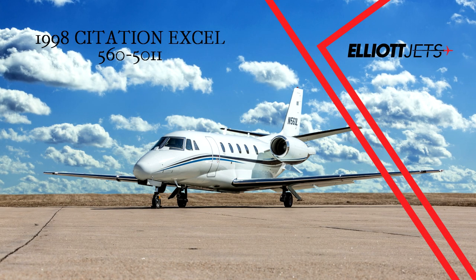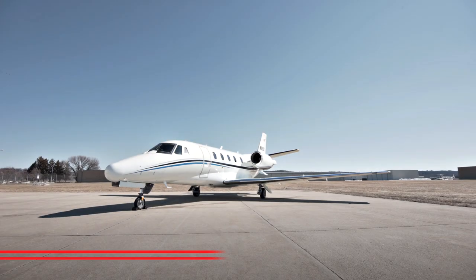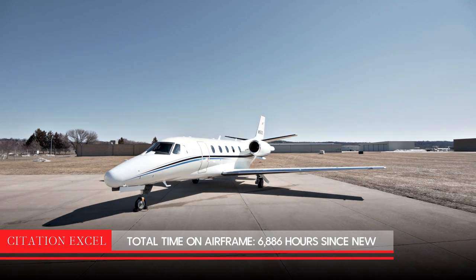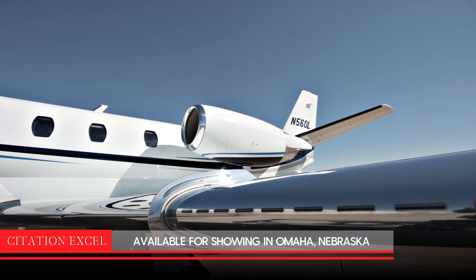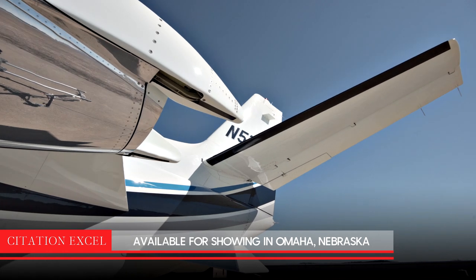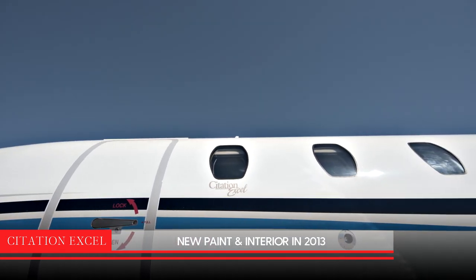Elliott Jets is proud to present this 1998 Citation XL. This meticulously cared for, very sharp, one-owner Midwest aircraft is available for showing in Omaha, Nebraska. With new paint and interior in 2013, the aircraft shows very well.